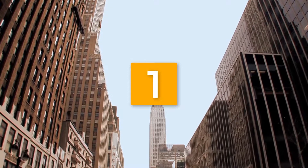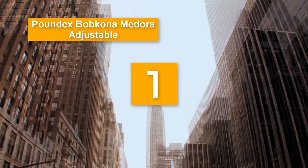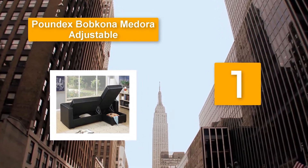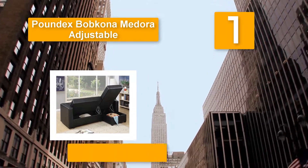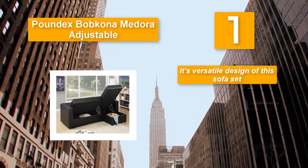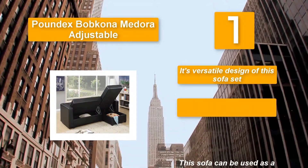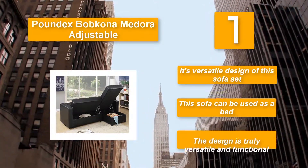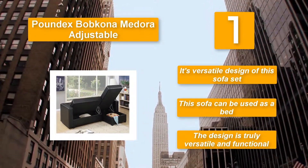Number 1: Poundex Bob Kona Made Door Adjustable. There is a compartment included that enables you to put away clutter in your home and secure them in a safe place. Whether you prefer to position the chaise on the right or left side, you may be able to do so because of the versatile design of this sofa set. This sofa can also be used as a bed, making the design truly versatile and functional.